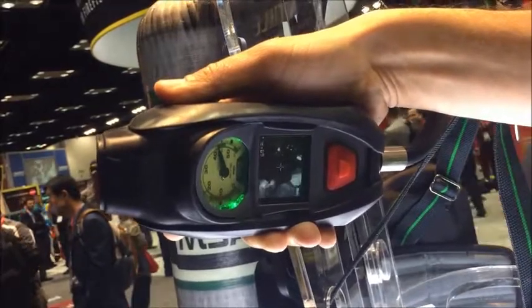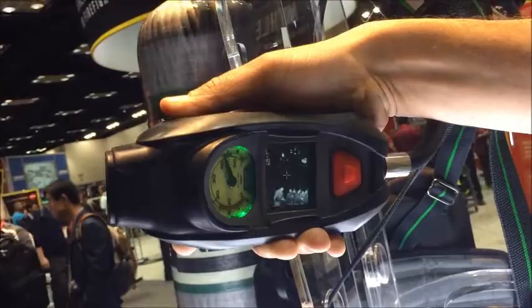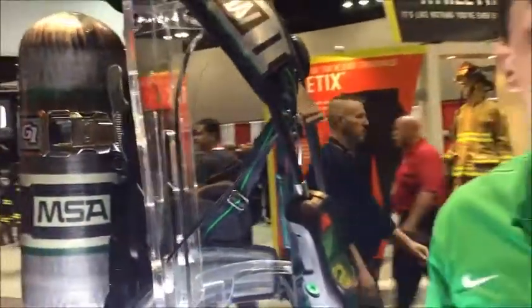It turns on and off with the SCBA, so you don't have to worry about any power buttons or anything like that. It just works, and when you don't want to use it you just let it go and go back to firefighting. We're pretty happy with the safety advancement, excited about it, and we're giving away 60 upgrade kits here this week at FDIC.